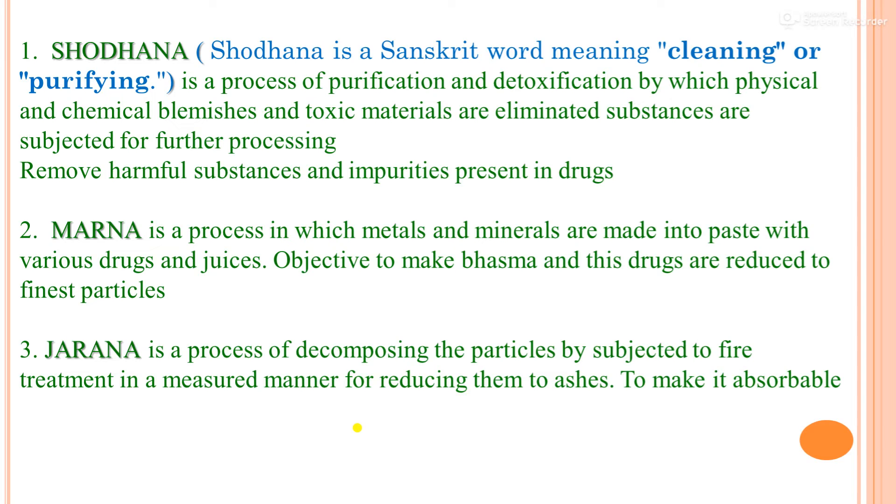Jarana is a process of decomposing particles by subjecting them to fire treatment in a gradual manner for reducing them to ashes or to make them absorbable. Marana is the process in which metals and minerals are made into paste with various drugs and juices to make Bhasma, reducing drugs to finest particles. Jarana involves fire treatment to reduce to ashes and make it absorbable.